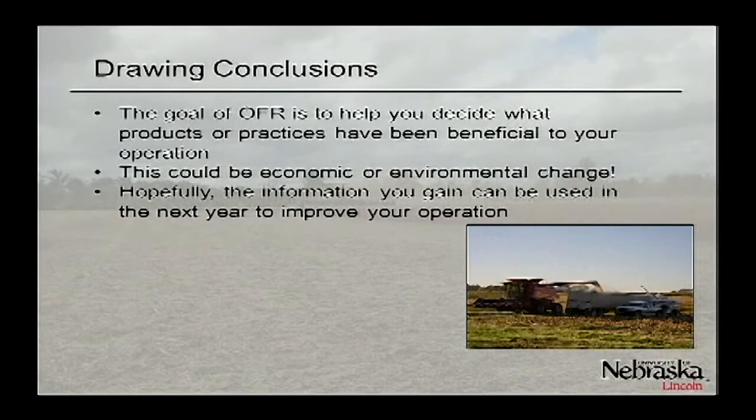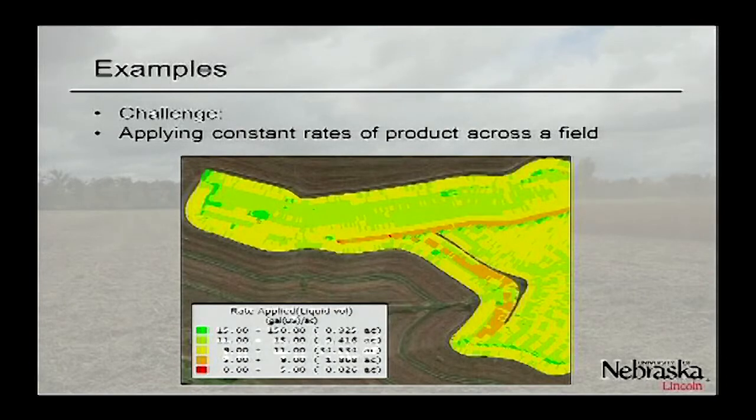That's one of the goals of the on-farm research network. You might have management practices different from your neighbor, with two fields that appear identical, yet because of how you manage them, products might respond differently. Whether it's in-season nitrogen placement method or other practices, doing these studies in your fields and your management operation will give you powerful information. Now I want to go through some different examples of the data we try to show people, pointing out both challenges and opportunities.